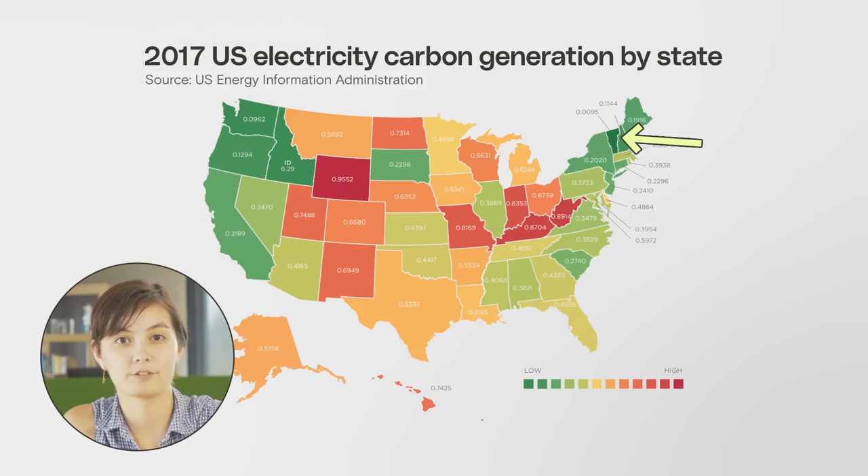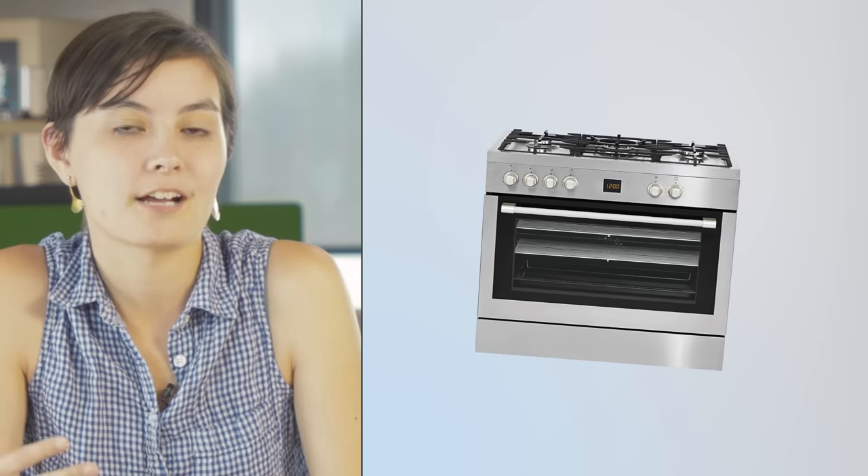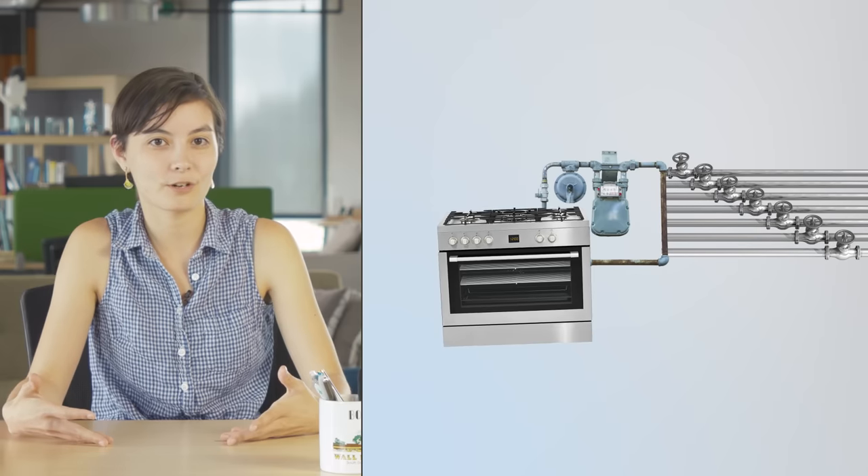For example, an induction stove in renewable-heavy Vermont would be a lot cleaner than one in coal-filled West Virginia. As our grid transitions away from coal and toward renewables, induction and electric cooking is only going to get cleaner. And there are other concerns with natural gas — that gas has to be piped into your home, and all of those pipes and the other natural gas infrastructure are notoriously leaky. So electrifying your stove now is kind of like making a bet that the grid is going to get a lot cleaner over the next 15 to 20 years, and you're also helping to move away from gas infrastructure entirely. So there are climate benefits to switching to induction, but right now those benefits are fairly small.